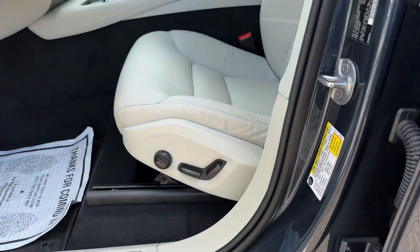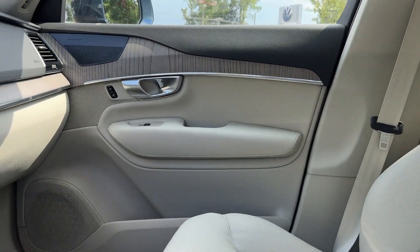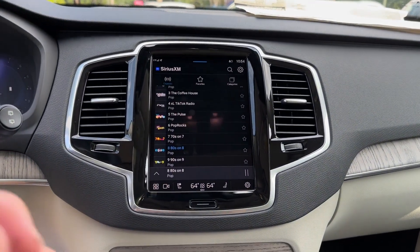Third-Row Seating, Heated Side View Mirrors, Leather Seats, and Panoramic Roof. Call us — we'll help you take home your favorite vehicle.